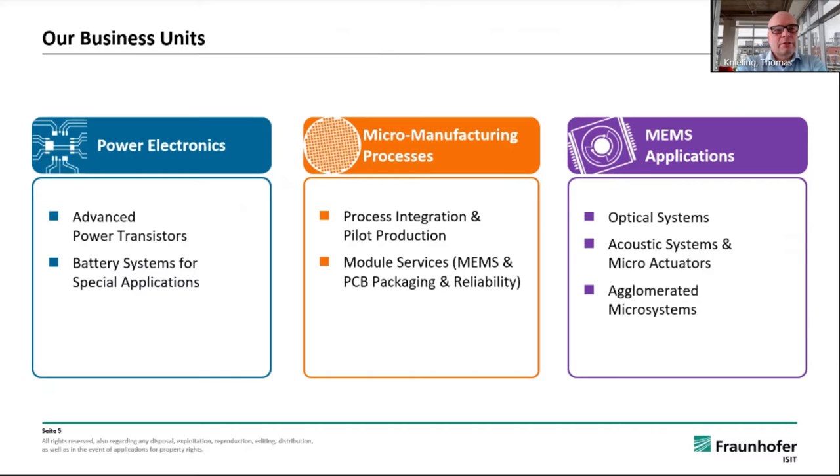How is ISIT organized? ISIT deploys three business units named power electronics, where advanced power transistors and battery systems for special applications are being developed. Moreover, in the department micromanufacturing processes, process integration and pilot production is being performed.